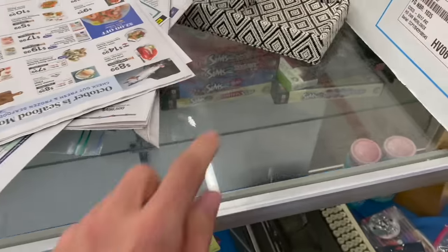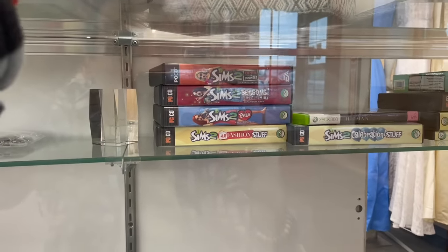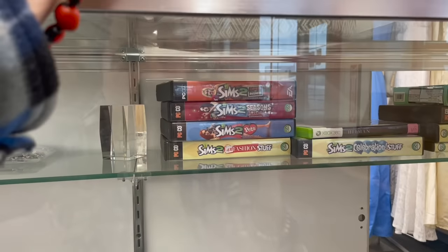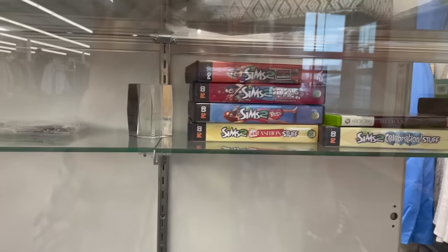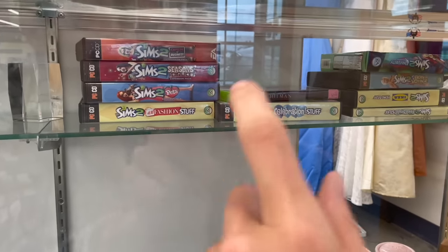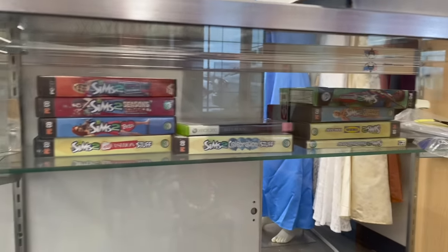I'm going to look up these Sims PC computer games. I haven't researched any kind of video games in a long, long time. I remember playing the first one. Look at the Sims H&M Fashion. Ikea? What? Let me look that up.